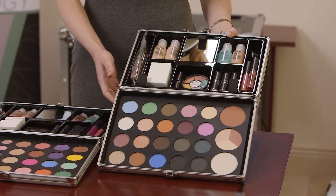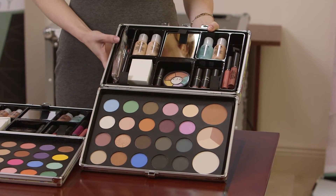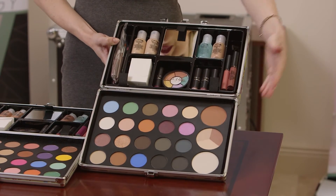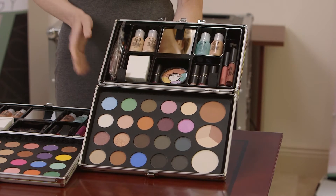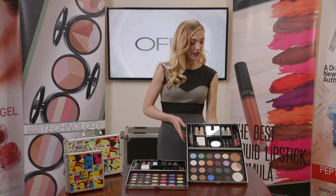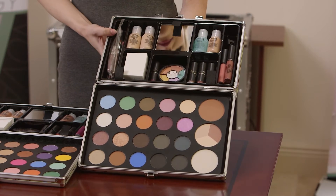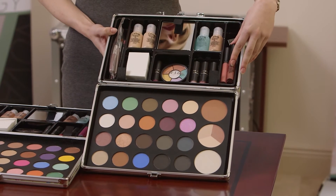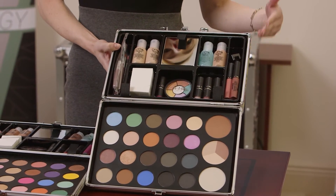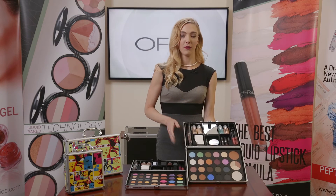We have a range of shimmer to matte eyeshadows, just a little bit more of them. We have the wet and dry trio foundation in the center, a bronzer, and an oil control powder. We have the light to medium concealer corrective wheel, four lipstick shades, a long-lasting liquid lipstick, a lip gloss, a mascara, a sharpener, and three shades of our absolute cover silk peptide foundation suitable for all skin types.